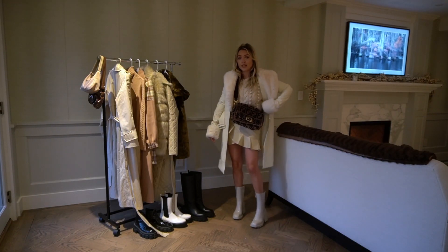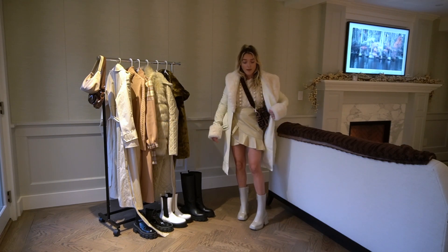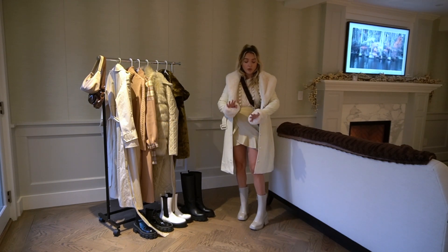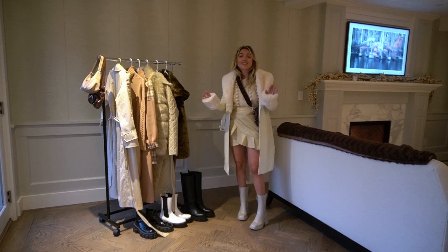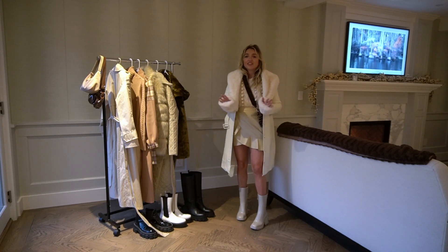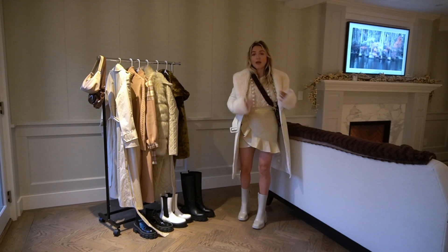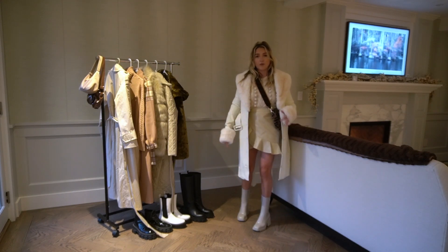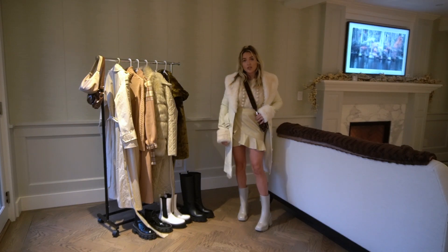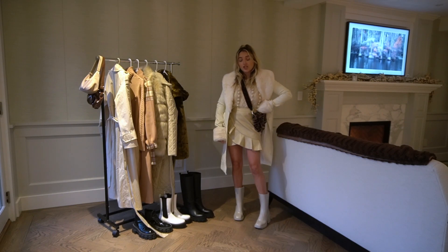Next outfit is this amazing cream coat with some furry sleeves. I've seen a few of these on a bunch of different websites. I think the cream is so cute and definitely great for winter — I really like whites and creams for winter, especially in the snow they look so good. I paired it with a leather skirt, white boots, and a white sweater. I also added a purse to pop some color in since it is a very white outfit. You can definitely wear tights or pants instead, and this jacket could go with a lot of different outfits.